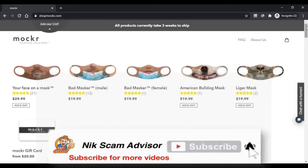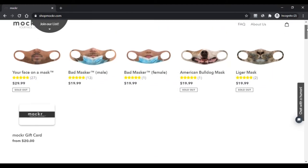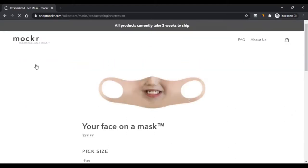Stay connected with this video. A mask has become a mandatory thing nowadays as COVID-19 is spreading everywhere. SwapMocker is an e-portal where one can find customized and non-customized face masks.